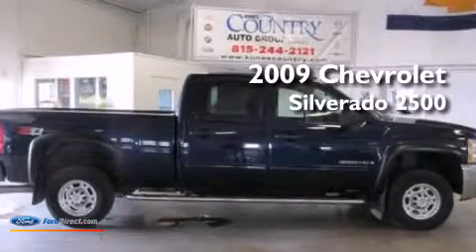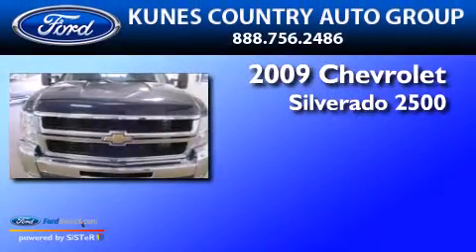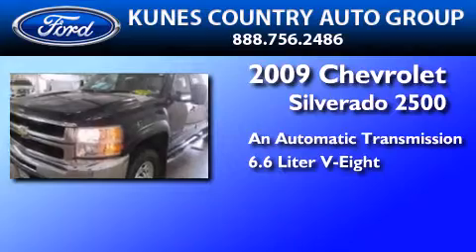This is a 2009 Chevrolet Silverado 2500. This truck has an automatic transmission and a 6.6 liter V8.